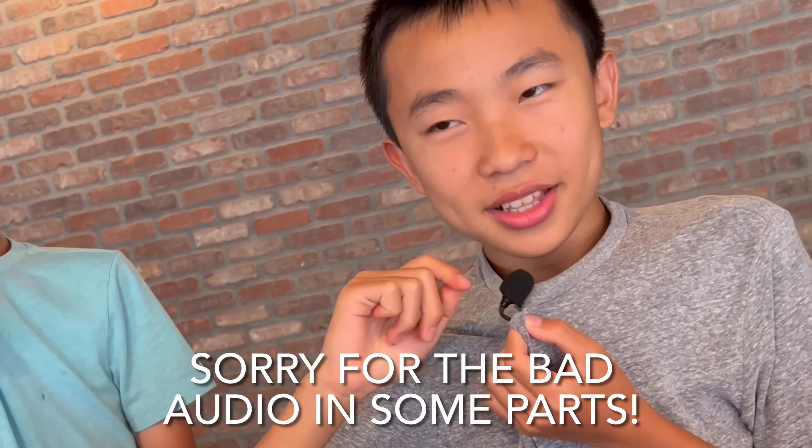Just a heads up that we were using this microphone for the first time and it didn't actually work because we forgot to plug something in.